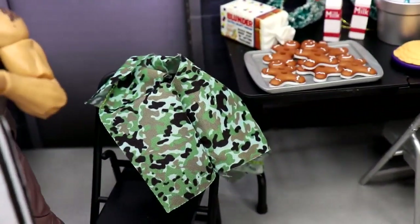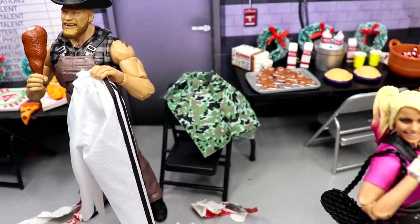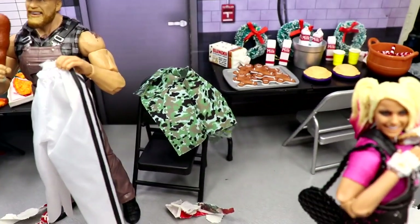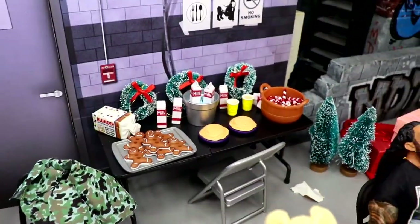Brock Lesnar also has this brand new camo vest that Santa brought him — that's the Braun Strowman vest, just wanted to see what it looked like on him. We got that flannel Brock from the Amazon three-pack; I haven't received mine yet but that'll probably look good on there too. This Brock is looking like a beast.